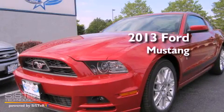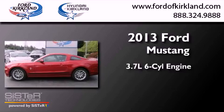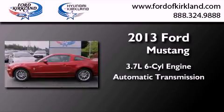This is a brand new 2013 Ford Mustang. It features a 3.7-liter, six-cylinder engine and an automatic transmission.